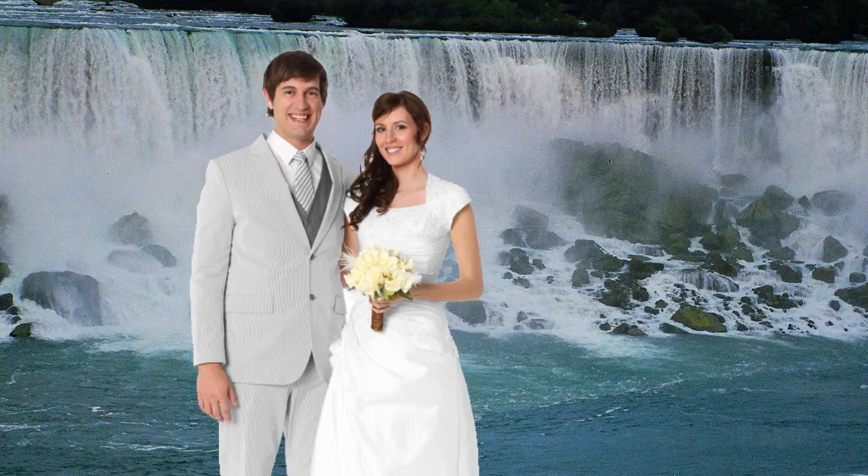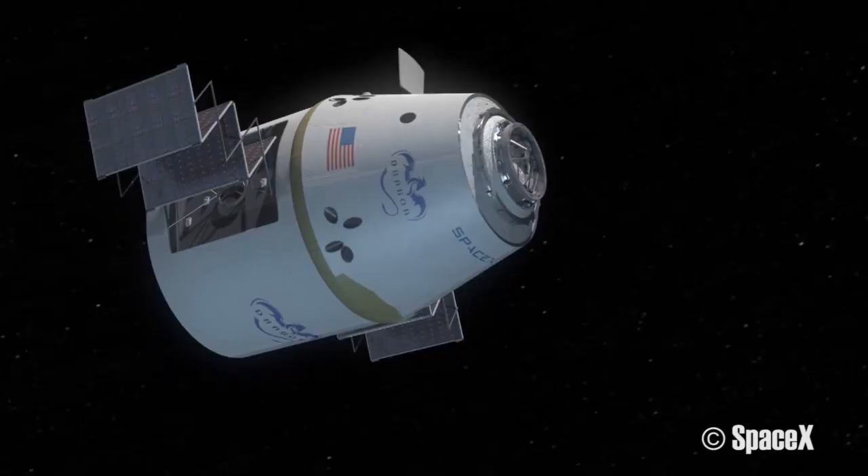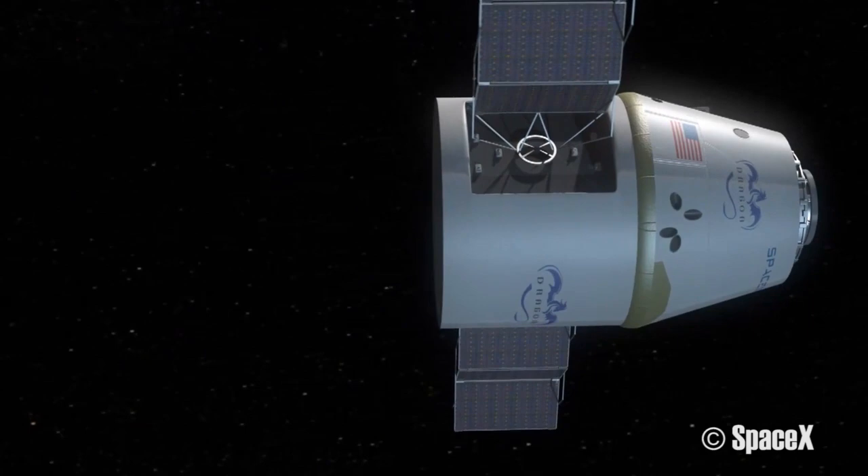Sure, Niagara Falls is a classic honeymoon destination, but if you really want to sweep a girl off her feet, why not carry her all the way to Mars? Multi-millionaire Dennis Tito founded a non-profit foundation with the goal of shipping a married couple to the red planet and back. According to the plan, the couple will launch in a SpaceX Dragon capsule in January 2018. With a boost from the sun's gravity, the astronauts should reach Mars by August, orbit the planet, and then return to Earth after 501 days.